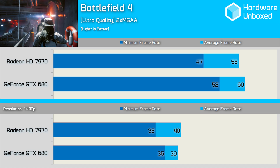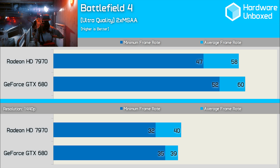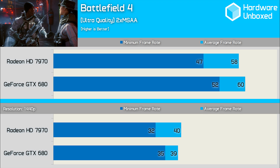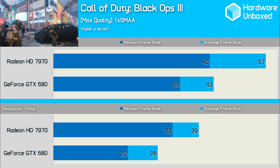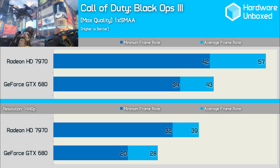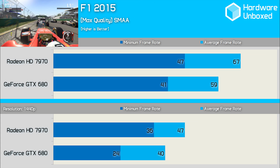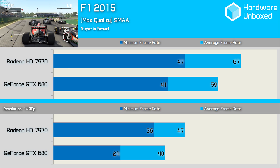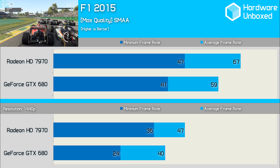Now for the newer titles. These are all modern titles used regularly to benchmark new GPUs and they were mostly selected at random. The GTX 680 was 3% faster in Battlefield 3, and surprise surprise, it was again 3% faster when testing the fourth and current instalment. These are the most shocking results seen so far — here the 7970 was found to be 33% faster than the GTX 680. Could this be a sign of what's to come? Yet another strong win for the 7970, this time when testing F1 2015, where it's able to get 14% ahead of the GTX 680.